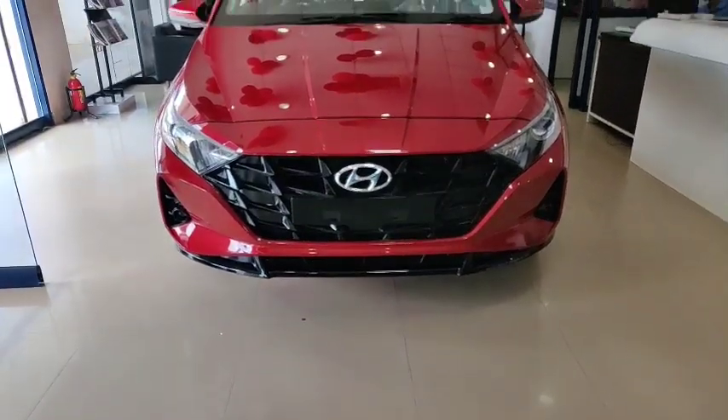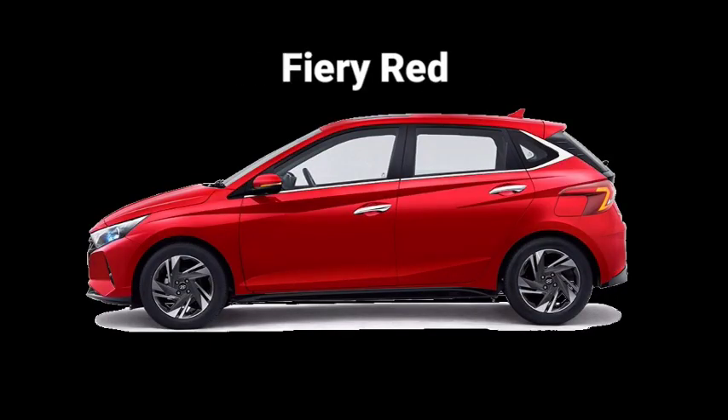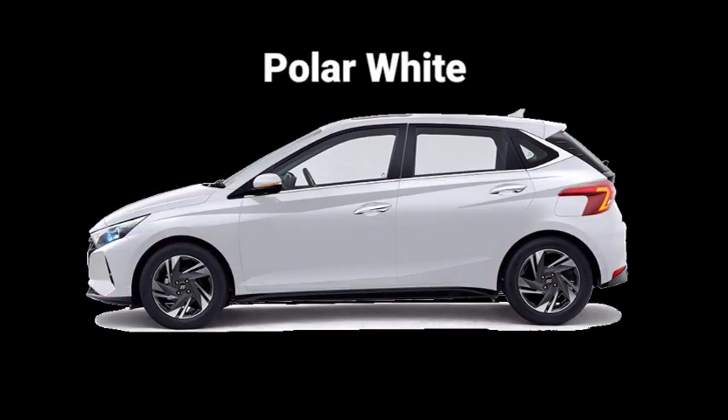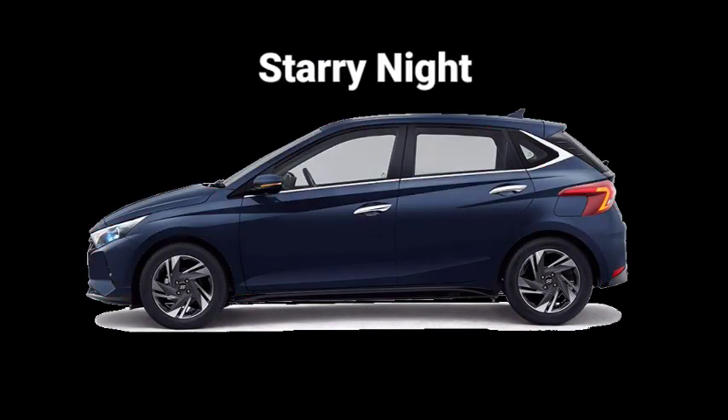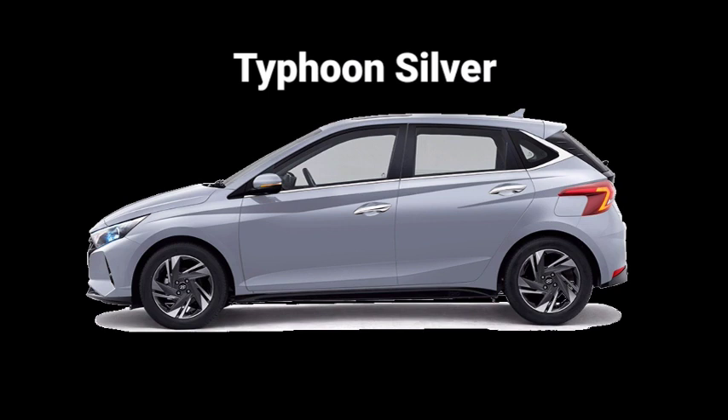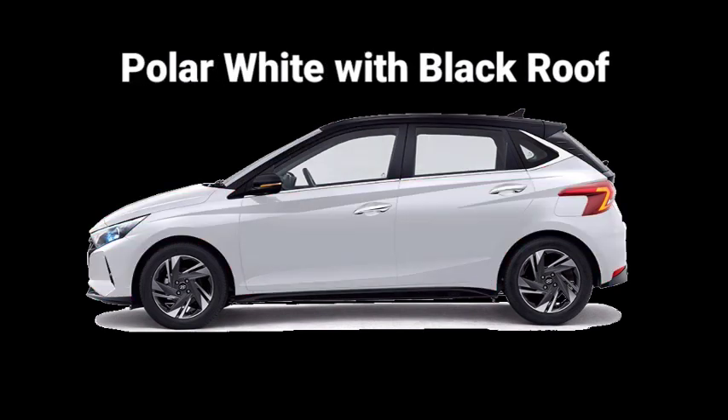The i20 is available in eight different colors: Metallic Copper, Fiery Red, Polar White, Titan Gray, Starry Night, Typhoon Silver, Fiery Red with a black roof, and Polar White with a black roof.